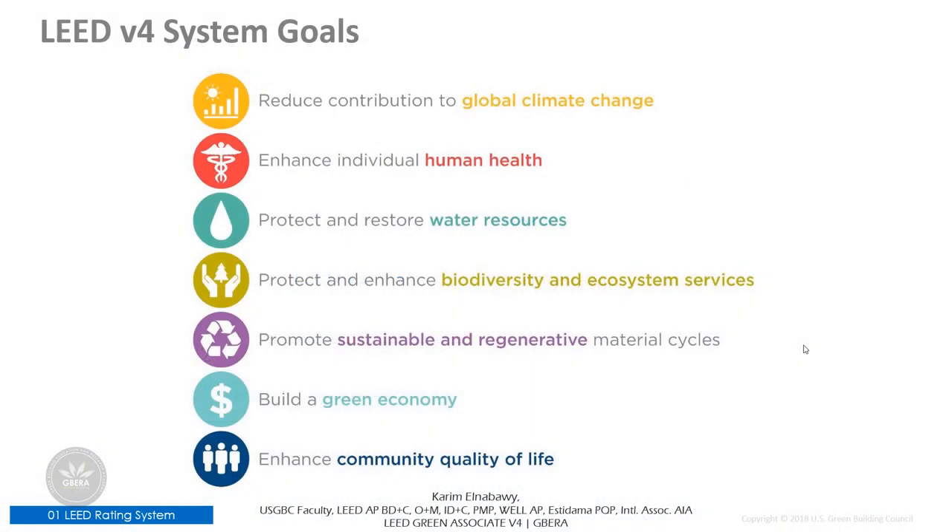To drive those outcomes we have LEED system goals. The version 4 system goals are intended to focus on things we want LEED projects to be good at. Instead of thinking about reducing the negative impact associated with the consumption of water, we want buildings to actually think about protecting and restoring water resources — not just doing less harm. In addition to shifting from a 'do less harm' to a 'do more good' mindset, LEED expanded the scope of its goals to truly encompass the triple bottom line of people, planet and profit. Highlighted and enhanced in LEED version 4 are issues related to human health and community quality of life.